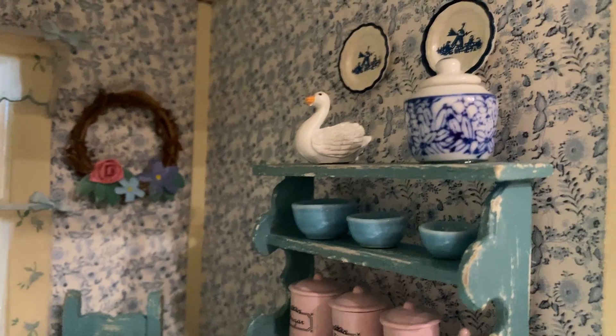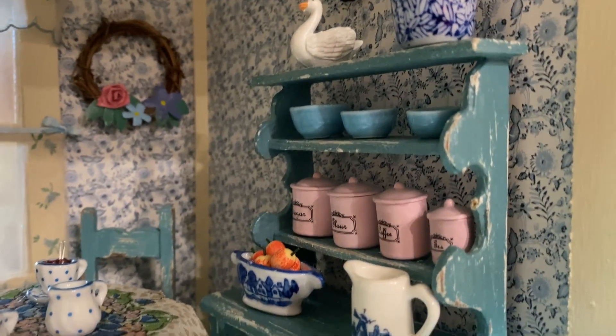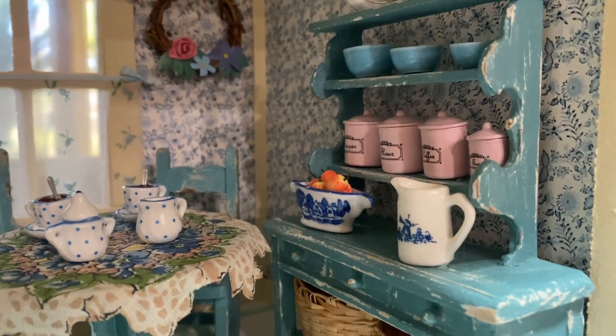This is the little hutch that I actually built the top of from just extra trim I had, and all the little canisters and little apples — very cute.